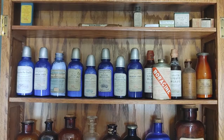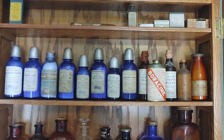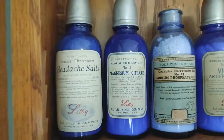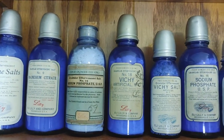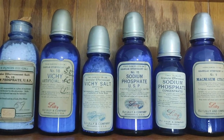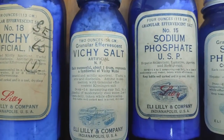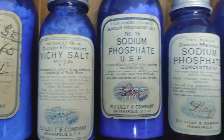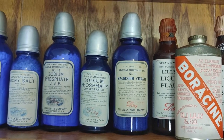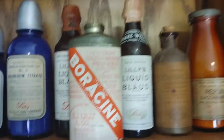Moving on to the other shelf — I believe you guys have seen most of this stuff. I've added a lot here recently. Pretty sure we've all seen the headache salts, magnesium citrate, and sodium phosphate. Here's the newer stuff: the Vicki artificial salts — both of these I added recently. The label on that one is absolutely amazing. And we've got another sodium phosphate and the magnesium citrate I already had, plus all the other stuff previously added.